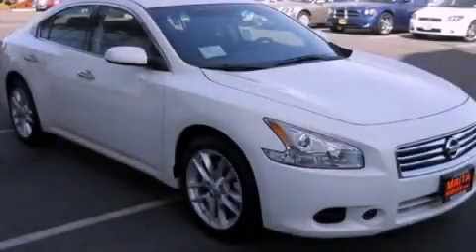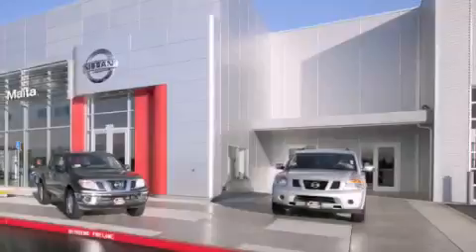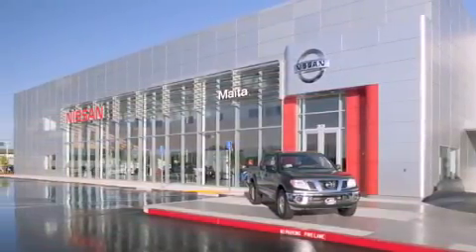Contact us today to arrange your test drive. Nissan of Sacramento is located at 2820 Auburn Boulevard off the Cap City Freeway in Sacramento. Nissan of Sacramento won't be undersold.